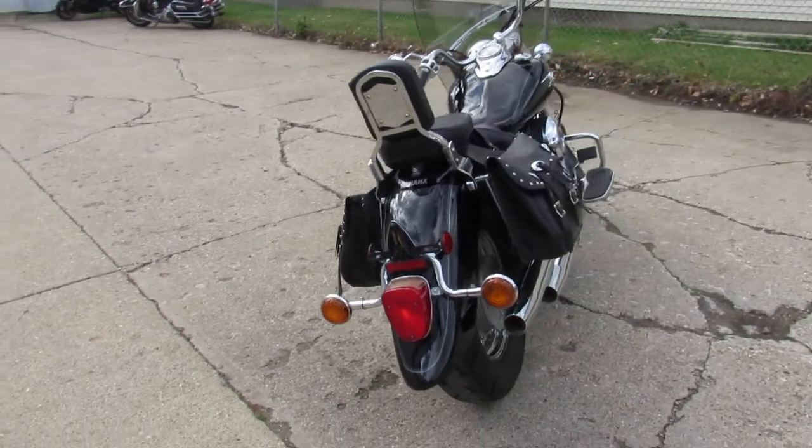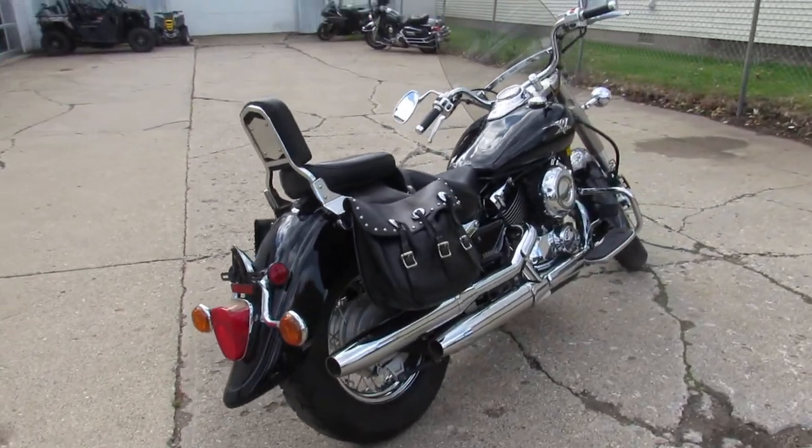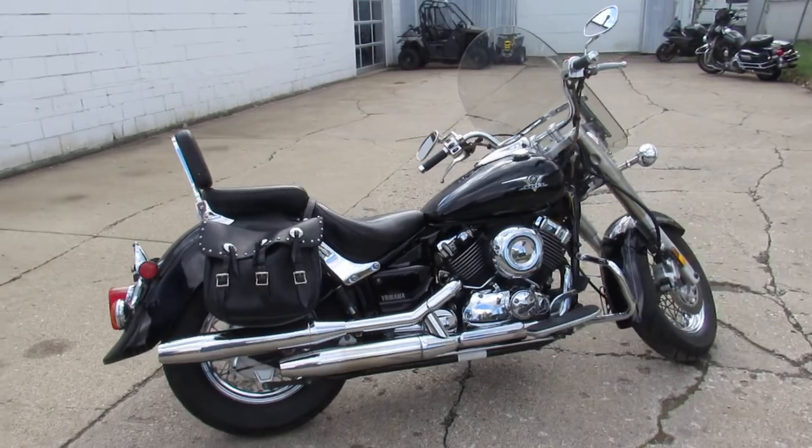You're not going to want to miss this great starter bike at only $22.99. Give us a call, it's 810-648-9500.